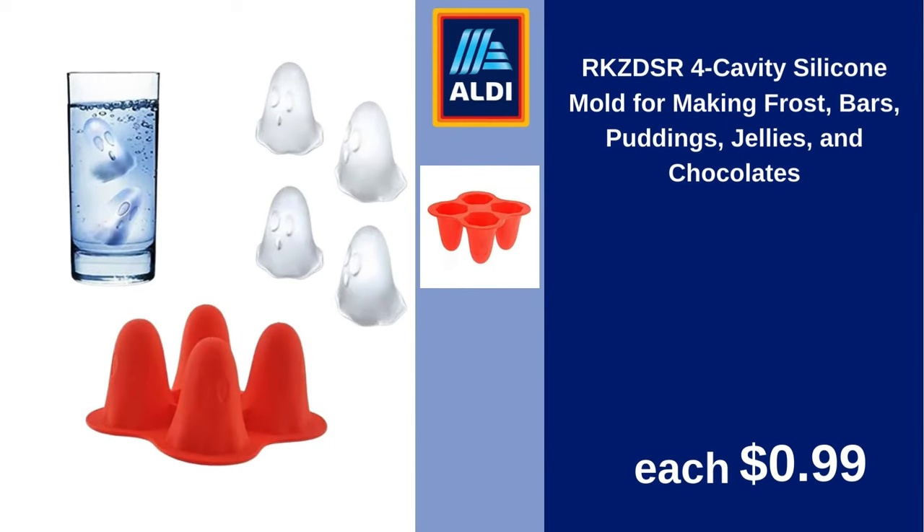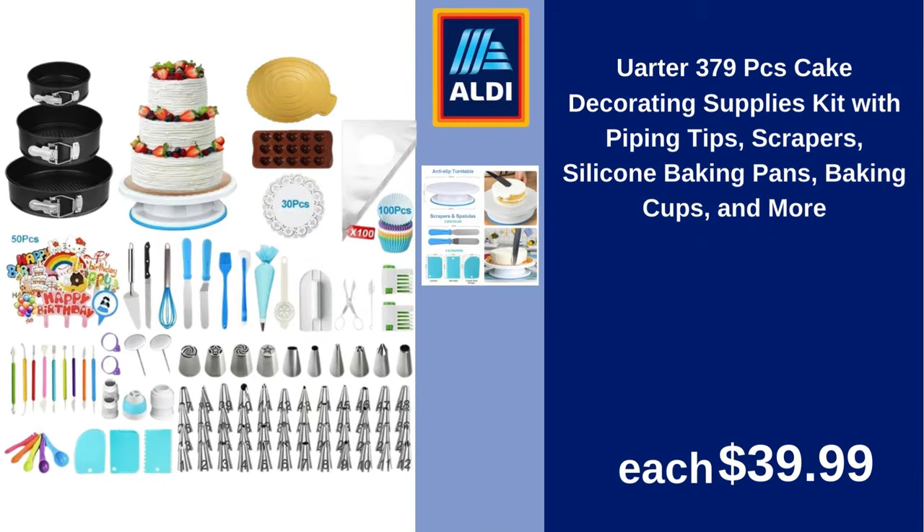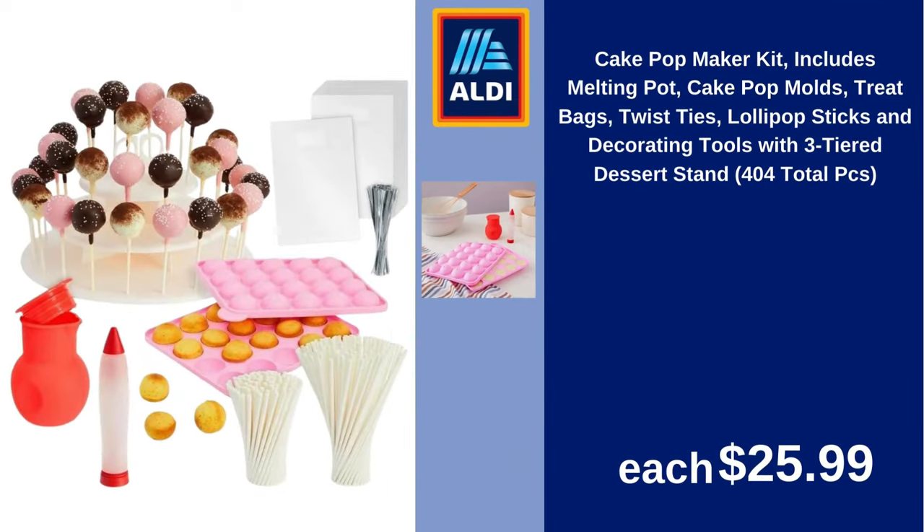RKZDSR 4-Cavity Silicone Mold for Making Frost Bars, Puddings, Jellies and Chocolates $90.99. You order $3.79. PC's Cake Decorating Supplies Kit with Piping Tips, Scrapers, Silicone Baking Pans, Baking Cups and more $39.99.